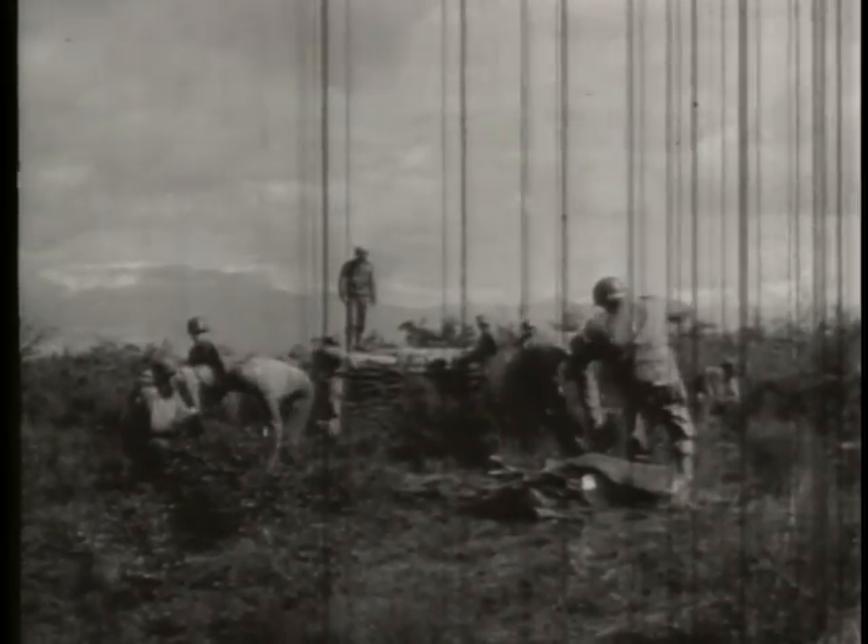As our advance digs in, the engineers begin to build semi-permanent fortifications. But scarring up the nearby ground while building will lead enemy planes to their position, unless they camouflage the fresh earth.